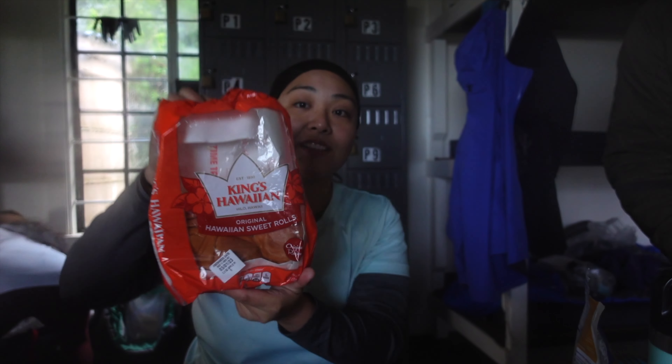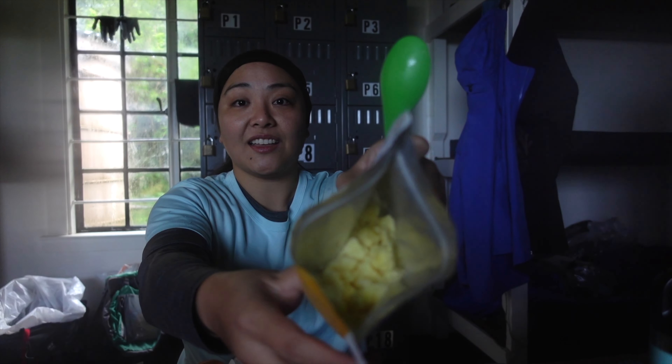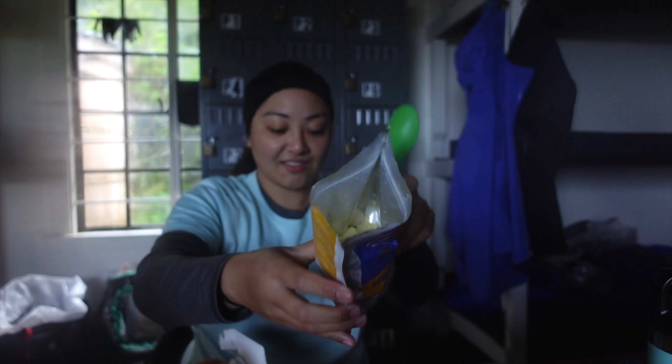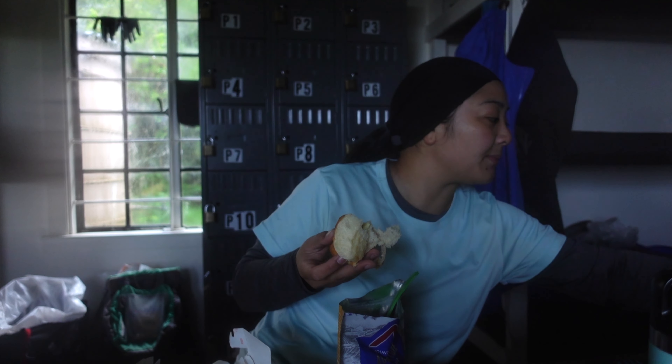Got Hawaiian sweetbread rolls. I'm just going to make a sandwich with eggs, lap cheong, and sauce, and salami. And then got salami for lunch.